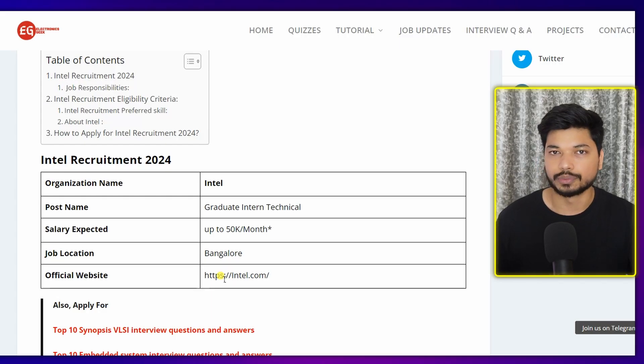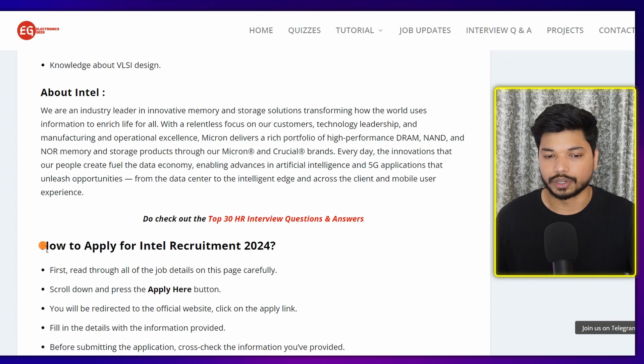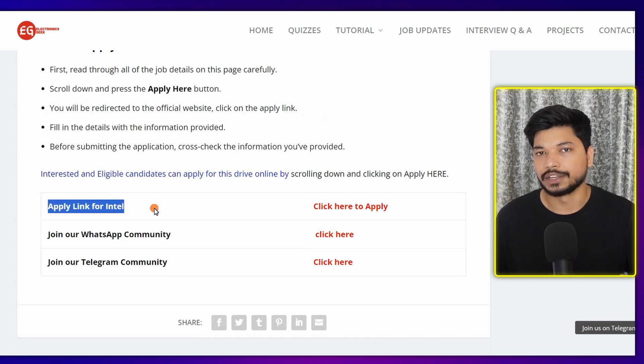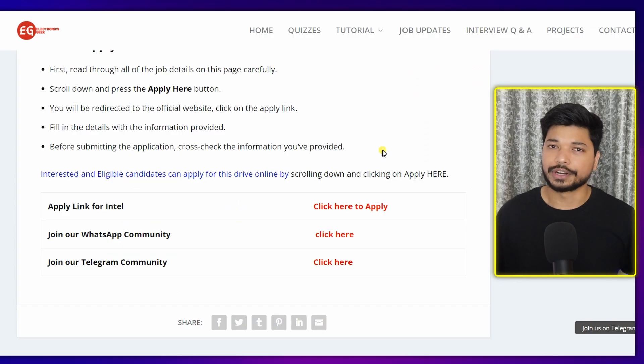Once you click on the link given in the description, you will be directed to our website where you will get all the details — job responsibilities, qualification requirements. When you scroll down, you will get how to apply for Intel and the apply link. For more updates, you can also join our Telegram group or WhatsApp group; the link is in the description.